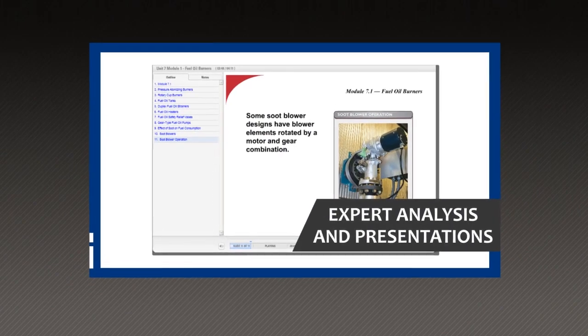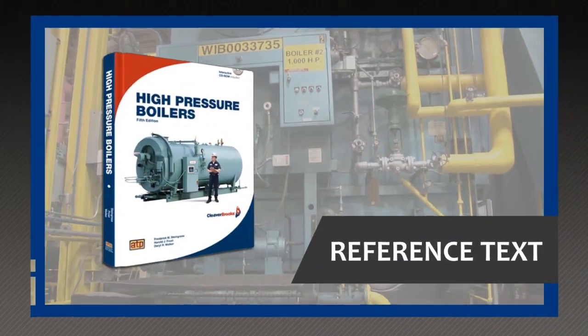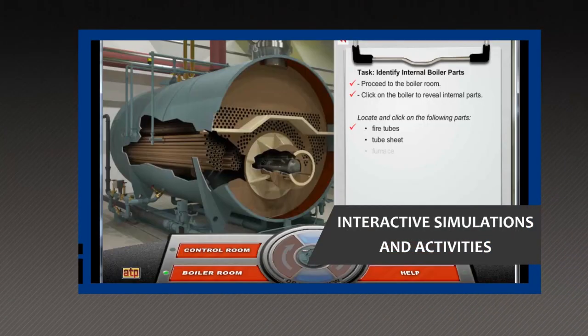Designed for those interested in honing their knowledge and skills, or those seeking a boiler operation license, this new course presents information using expert analysis and presentations, a comprehensive reference text, on location video, and interactive simulations and activities.